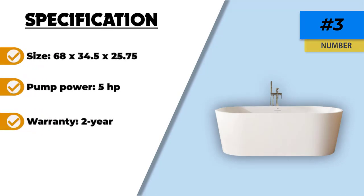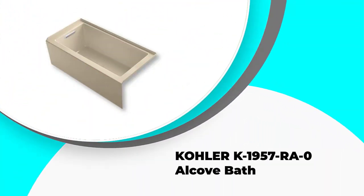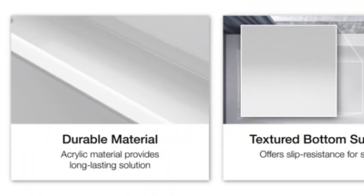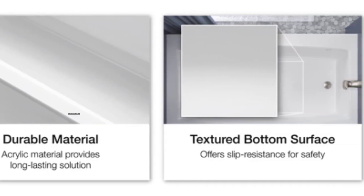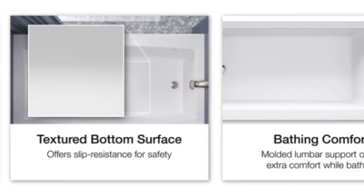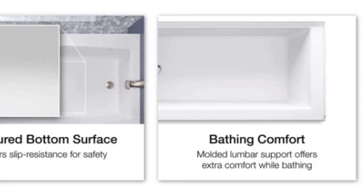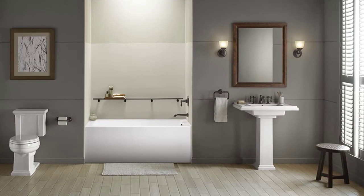Number 2: the Jacuzzi J4S 6042 WLR1. Sometimes what we want and what we can afford don't always come together. Thankfully, if you want a whirlpool soaking tub but don't have a giant budget, the Jacuzzi J4S is a solid option. It may not have a full slate of bells and whistles, but there is still enough to be worth the purchase. There are six jets strategically positioned to make the most of them, and there are also air controls.